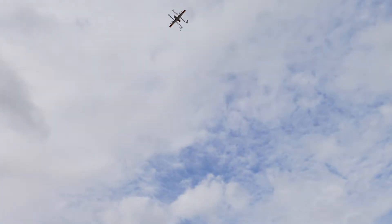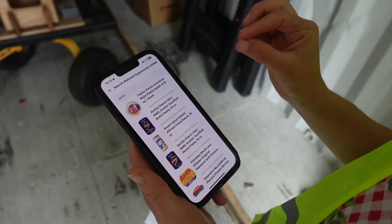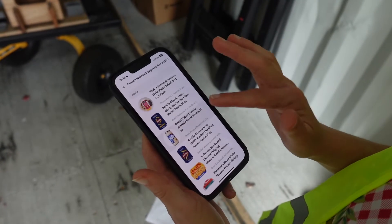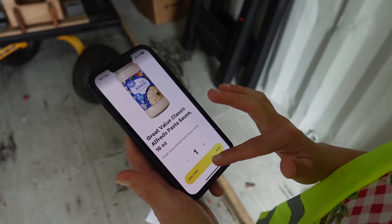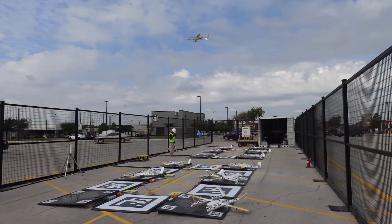I wanted to give this delivery thing a few more test runs. I tried to really test it with what I thought would be a trickier order — I want something that's glass to see if it survives the trip, so we're going to go for some Alfredo pasta sauce. Let's do it — $1.82 for this item. Once again, I sent it to that same field.